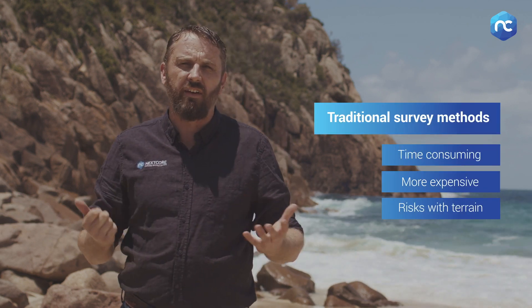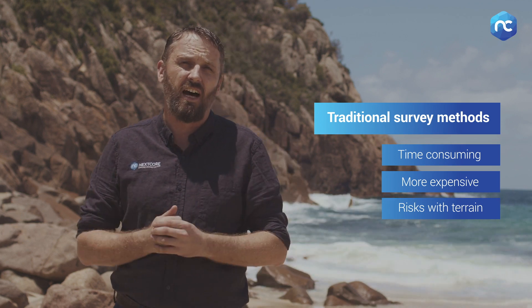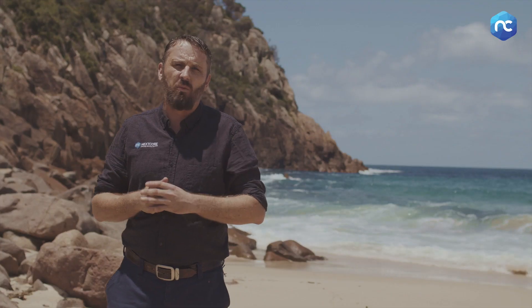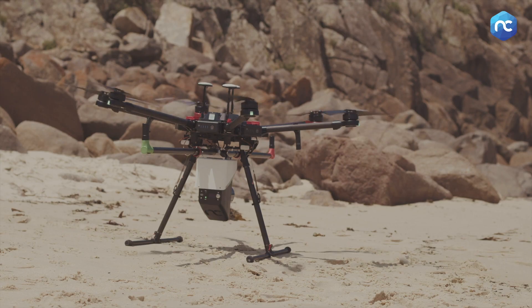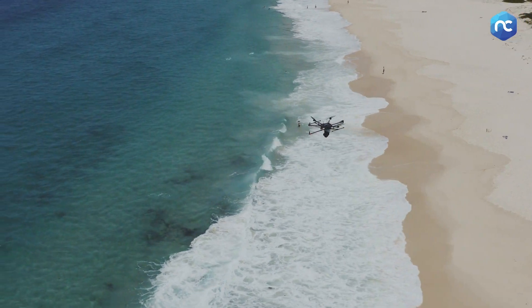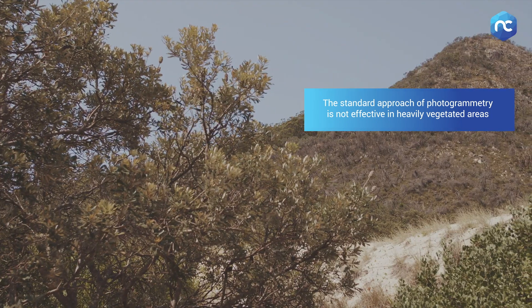Traditionally, to do a survey like this would require many weeks of work with surveyors — a very expensive task. Using drones, we can make that task a lot more efficient and effective. Lots of people using drones will use photogrammetry to do this kind of work, and it has a drawback in this sort of circumstance where it's heavily vegetated.